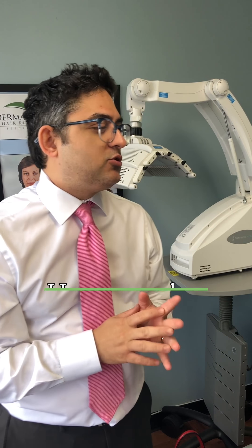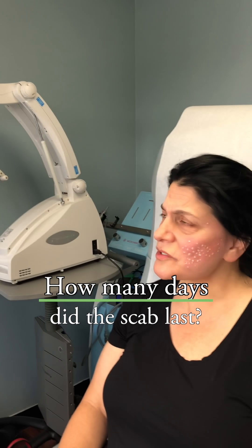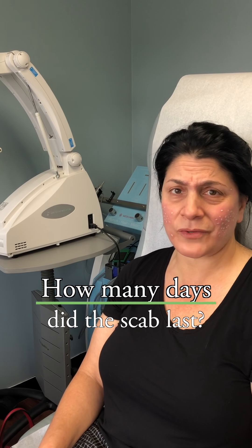Then the areas scab up and the scab typically stays around for about a week to ten days. How many days did you have the scab for? It was just about a week, and I had a major conference that I went to for work and it didn't hamper me going or anything like that. So it doesn't make you stay in the house — you can just go about your normal life.